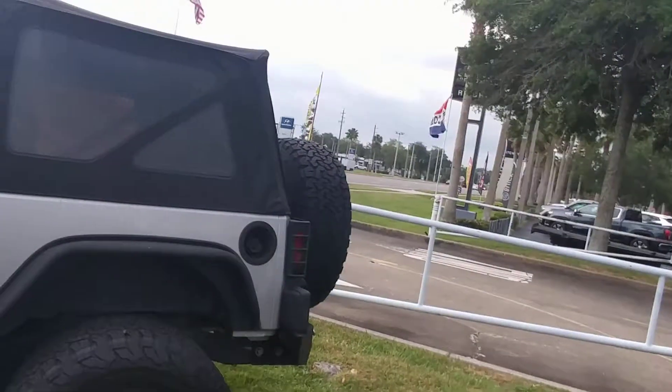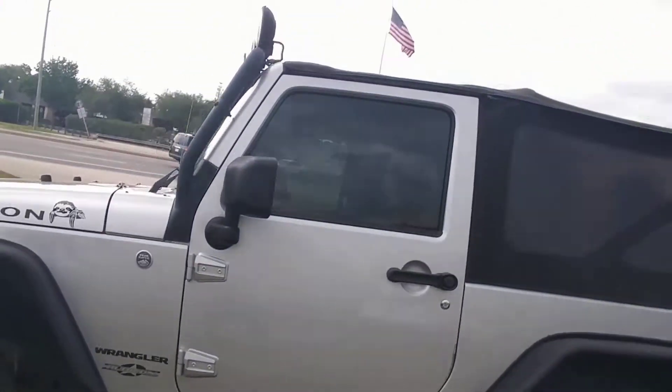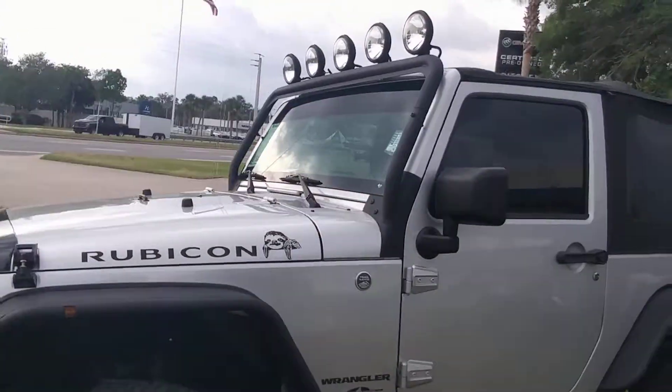Hey Thomas, it's Jeff at Richie Autos. I got your internet inquiry on the 2012 Jeep Rubicon. There it is. I happen to know a lot about this Jeep because it used to be mine.